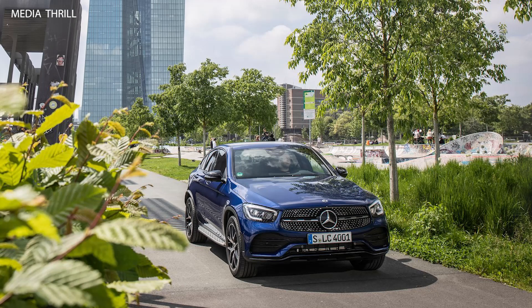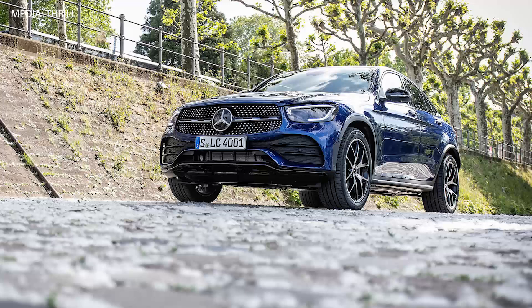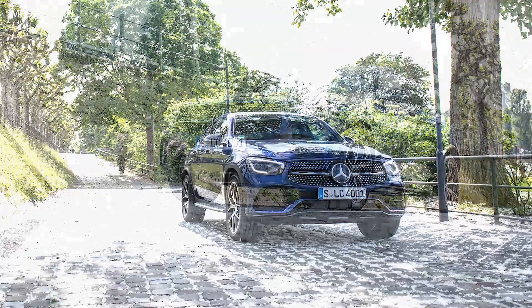AMG performance models: performance variants include the AMG GLC 43 with a 3.0-liter twin-turbo V6 producing 385 horsepower, and the AMG GLC 63 with a 4.0-liter twin-turbo V8 delivering 469 horsepower, or 503 horsepower in the S version.